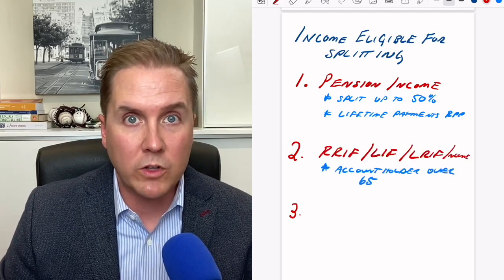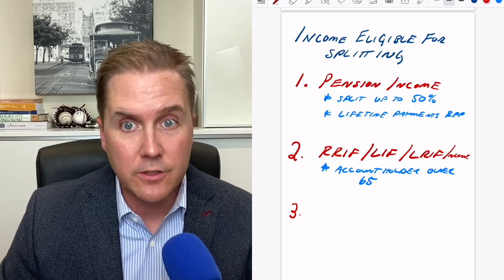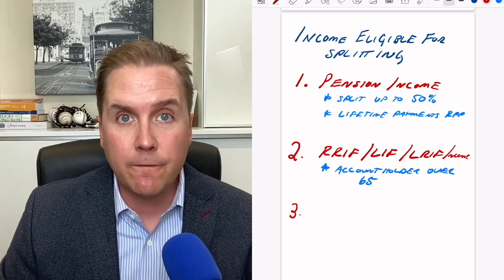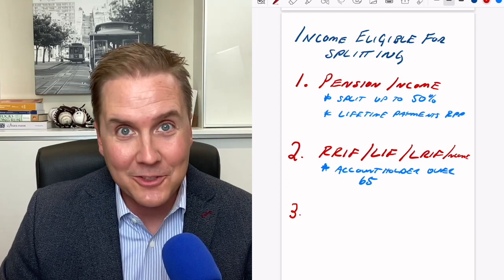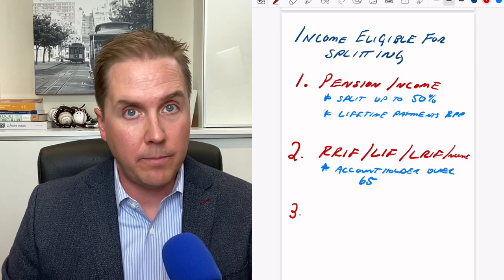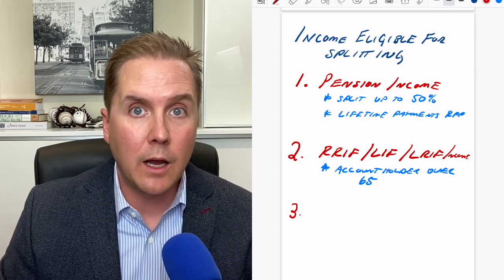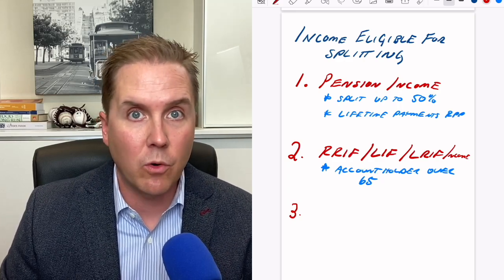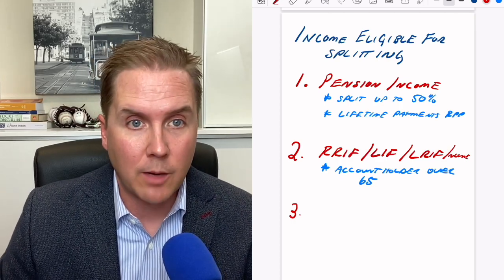The second big one is withdrawals from a RIF account, a LIF account (life income fund), or a locked-in RIF (locked-in retirement income fund) account. In order to split income coming from RIFs, LIFs, and LRIFs, the account holder needs to be over the age of 65. Recall that with pension income, that age requirement doesn't exist. But with withdrawals from RIFs, LIFs, and LRIFs, the account holder must be over 65 in order to split that income with their spouse or common law partner.